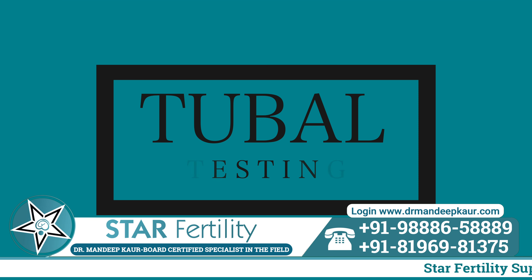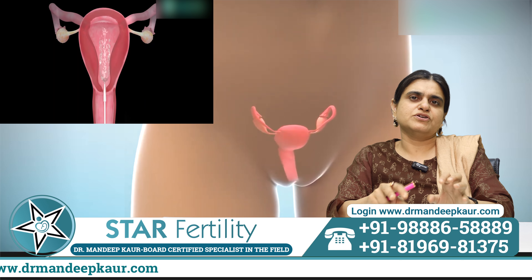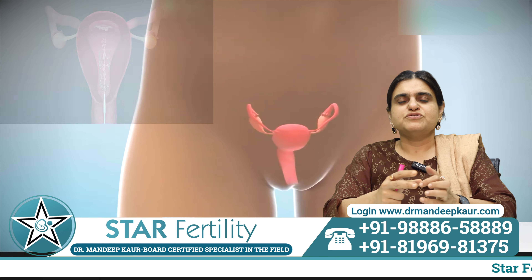When the patient is not under anesthesia, there is a limited amount of dye she will allow because of the pain, and she will not allow more dye to be pushed. Whereas if she is under anesthesia, we can put in a little more dye to try and open the tubes. So it is both diagnostic and therapeutic — we find out whether the tubes are open or blocked and can also open some blocked tubes.